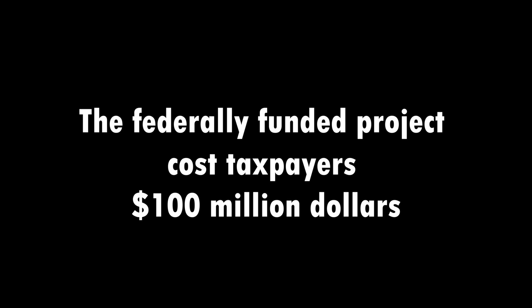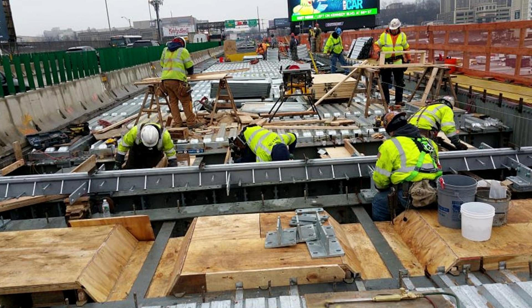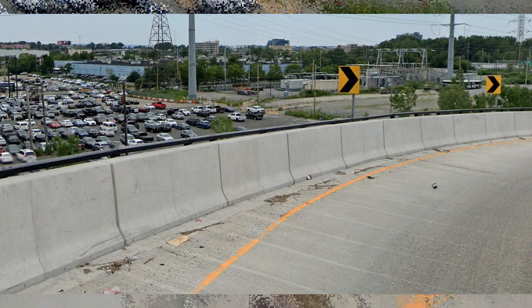The federally funded project cost taxpayers $100 million. With the overhaul complete, it is expected the bridge will last another 75 years.